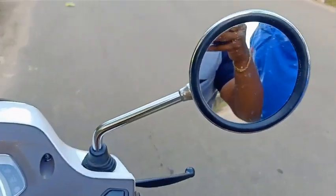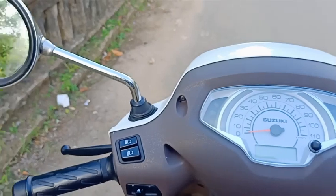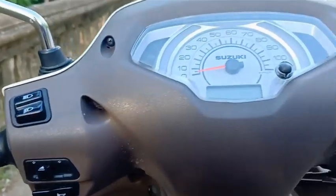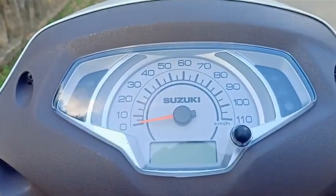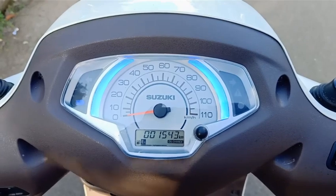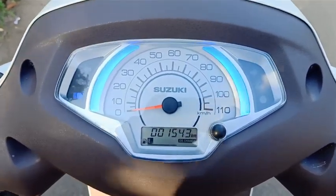A small function light is added to this. The two handling positions and command operations are super. If you look at the left side, there is a dimmer, indicator, and horn switch. The right side has a self-starting switch. The key is added with a light — green and blue light is added.